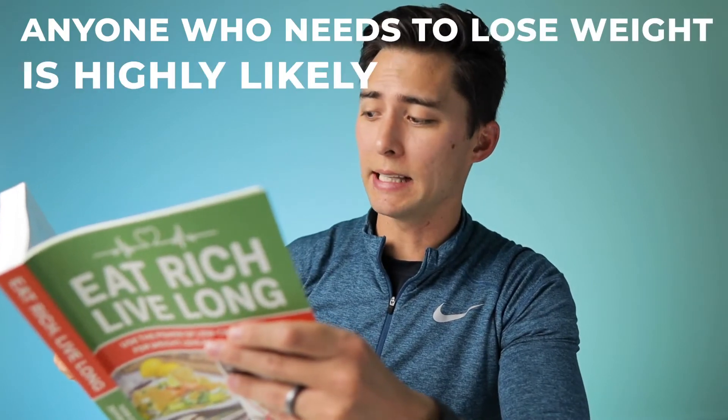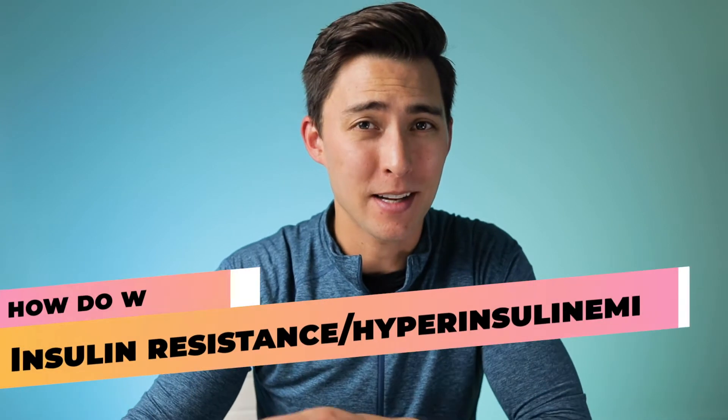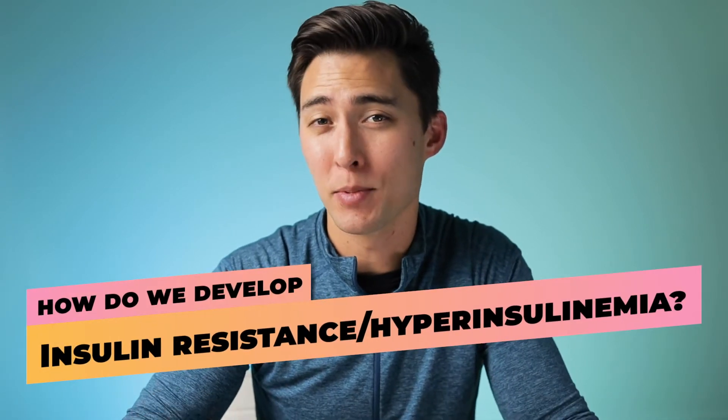So why is it important to care about this? According to Ivor Cummings and Dr. Jeffrey Berger, co-authors of Eat Rich Live Long, anyone who needs to lose weight is highly likely to have some degree of insulin resistance. It's also estimated that about 65% of the United States population may have hyperinsulinemia — that's about two thirds of the entire population.